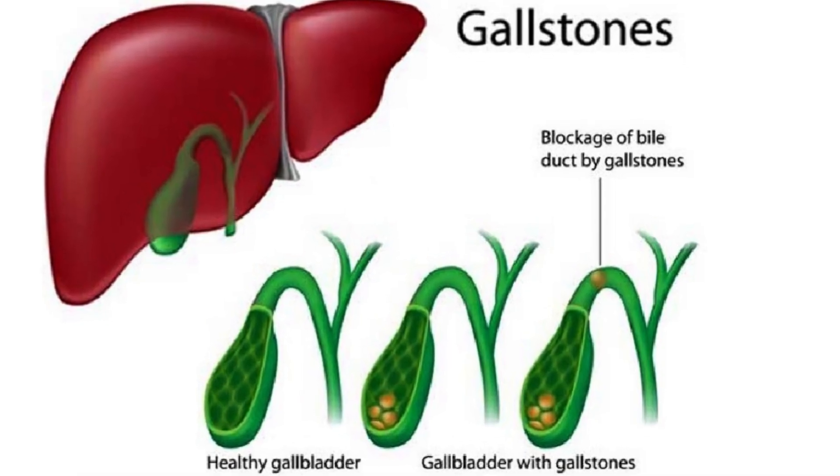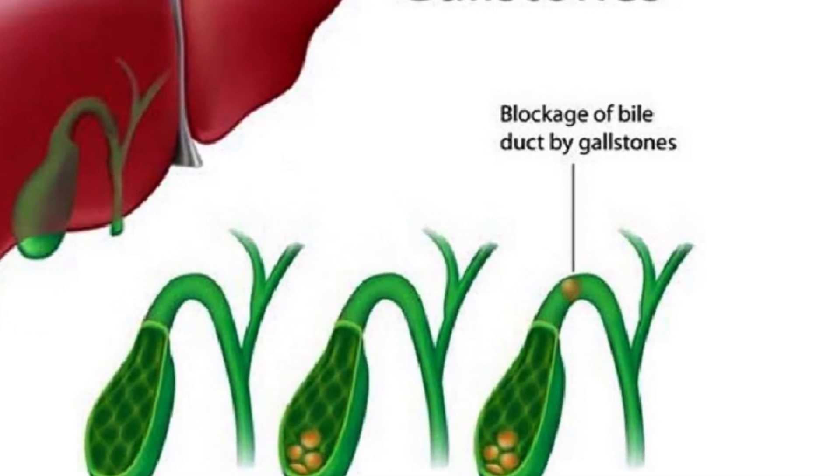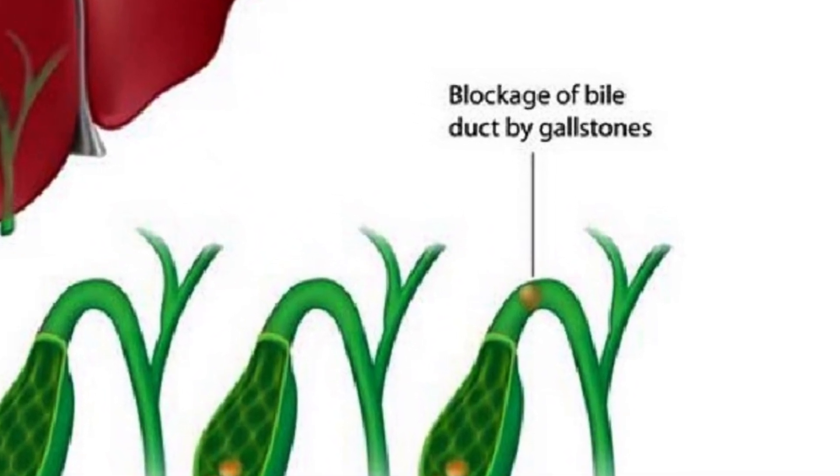When eating, especially fatty foods, the gallbladder tries to push past the stones, and this causes the gallbladder to stretch and causes pain.